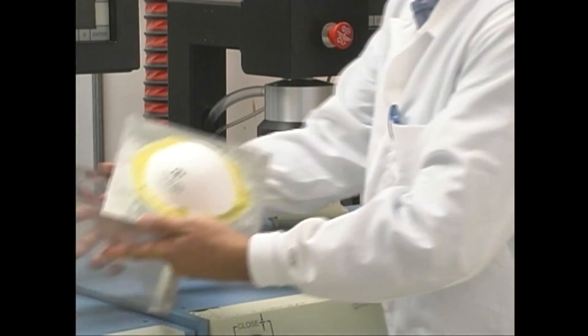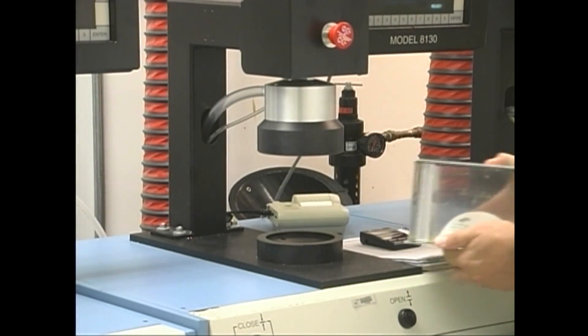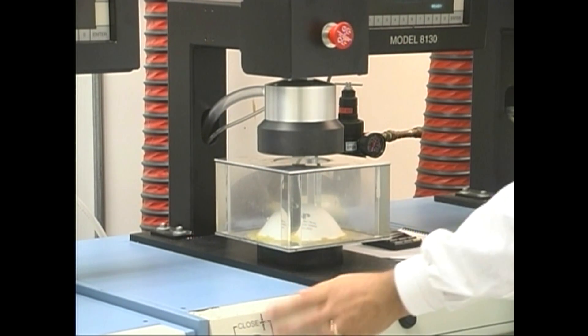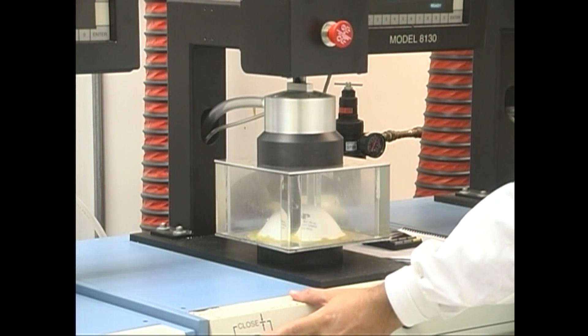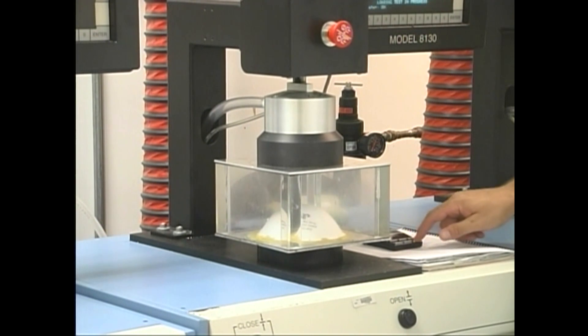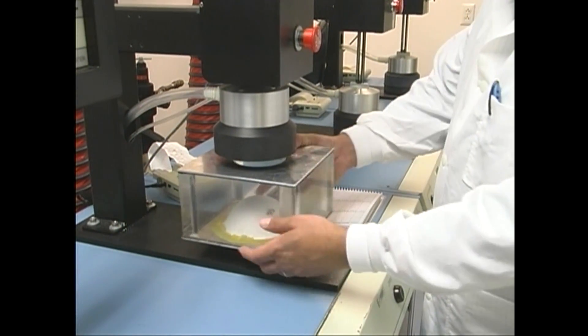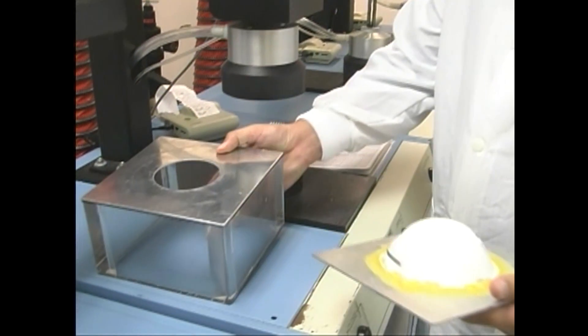The mask is placed in the testing box, which pumps 200 mg of a salt solution onto the respirator. Measurements are taken to record the percentage of particles that have penetrated the filter. The term N95 refers to a filter class that removes at least 95% of airborne particles during NIOSH standard testing procedures.